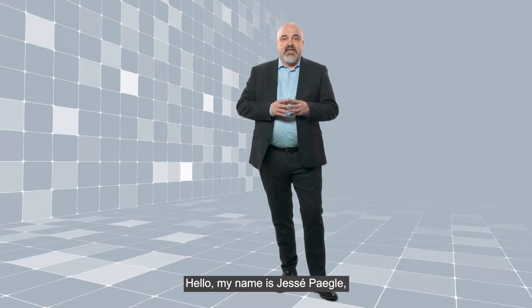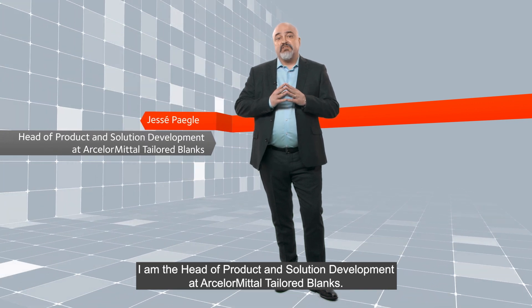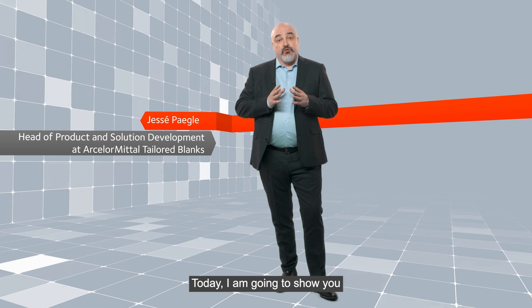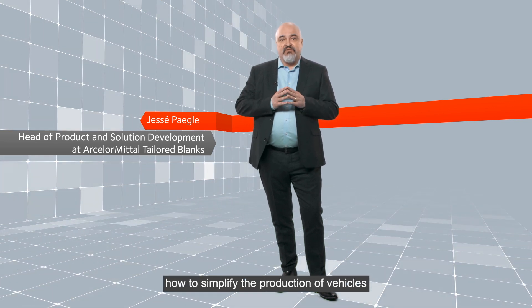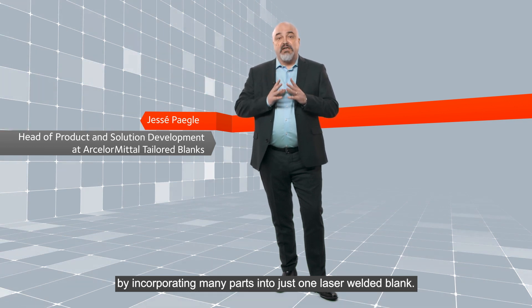Hello, my name is Jesse Paegli. I am the Head of Product and Solution Development at ArcelorMittal Tailored Blanks. Today, I am going to show you how to simplify the production of vehicles by incorporating many parts into just one laser welded blank.